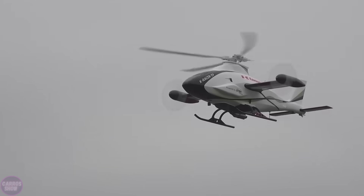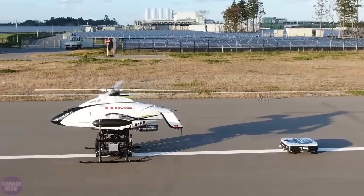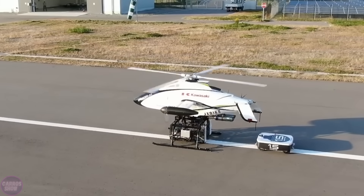In 2024, the company unveiled an upgraded version, the K-Racer X2, featuring an increased rotor diameter and a payload capacity of up to 200 kilograms.